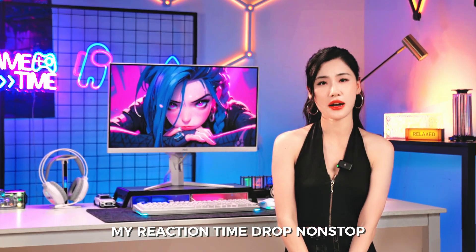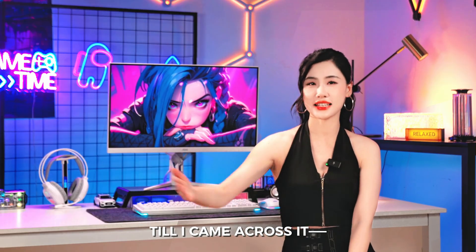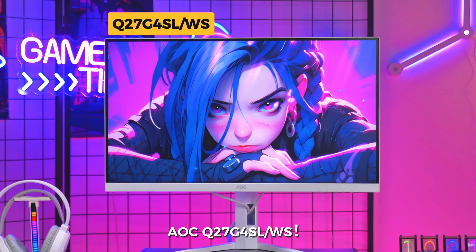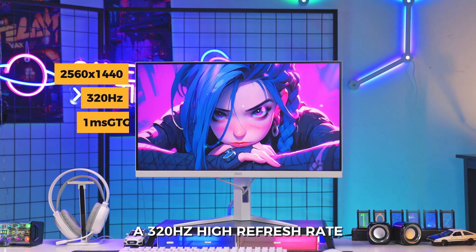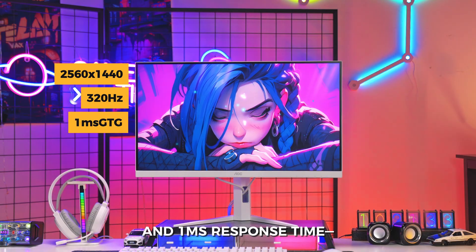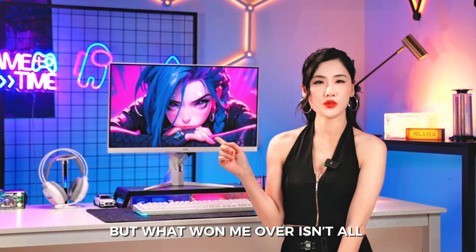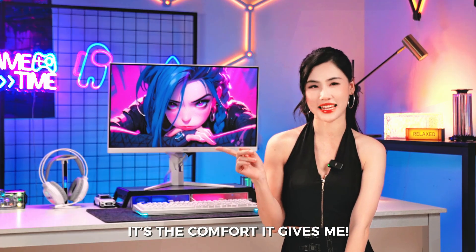And that's been making my reaction time drop non-stop, till I came across it — the AOC Q27G4SLWS. It's got 2K resolution, a 320Hz high refresh rate, and 1ms response time. It totally checks all my needs. But what won me over isn't all these features — it's the comfort it gives me.